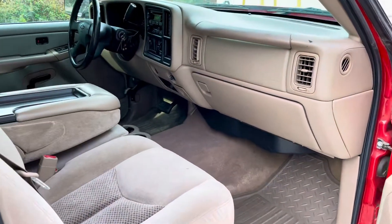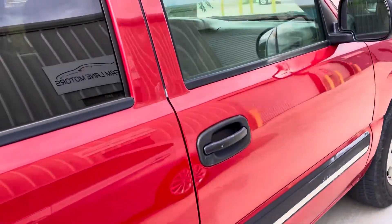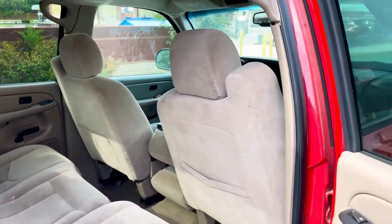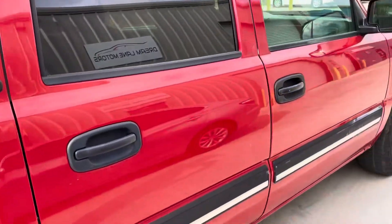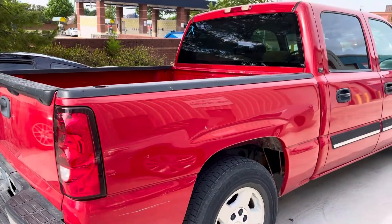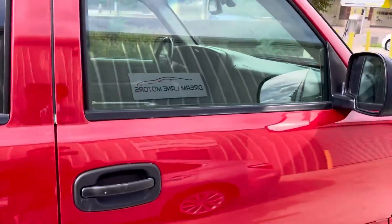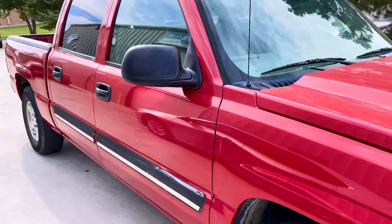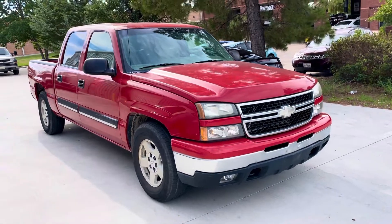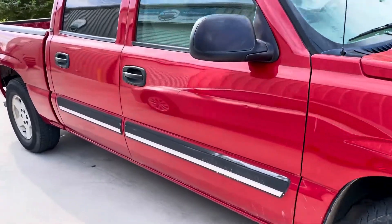This truck is an LT, but unfortunately not like the older ones from '99 to '02. From about '05 to '07, the LT does not necessarily mean it's fully loaded like it did on those older models. Back in '99 to '04, LT meant you were getting a center console, Bose sound system, heated seats, leather seats — but that's not the case with these LT1 and LT2 trims. This truck specifically is an LT1 with a 5.3L Vortec engine, and the undercarriage is beautiful.